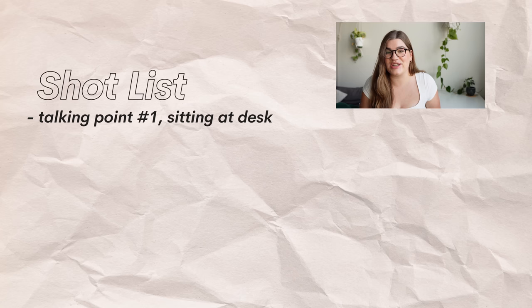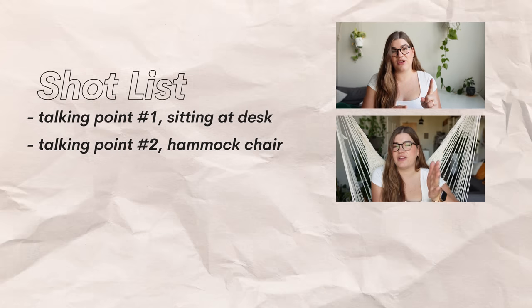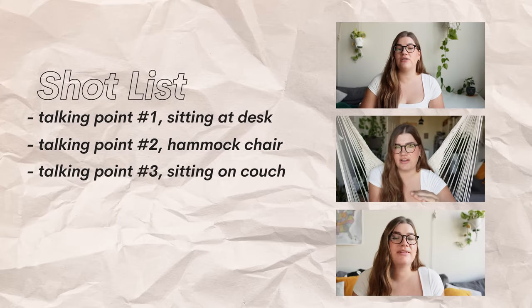Talking point number one: sitting at my desk. Talking point number two: sitting in the hammock chair. Talking point number three: sitting on the couch. That's very basic — that's if you're not planning on adding any other footage — but at least it will help you to remember to get those different shots and to move around while you're filming. As you advance and want to include more visuals, your shot list is going to become more extensive.